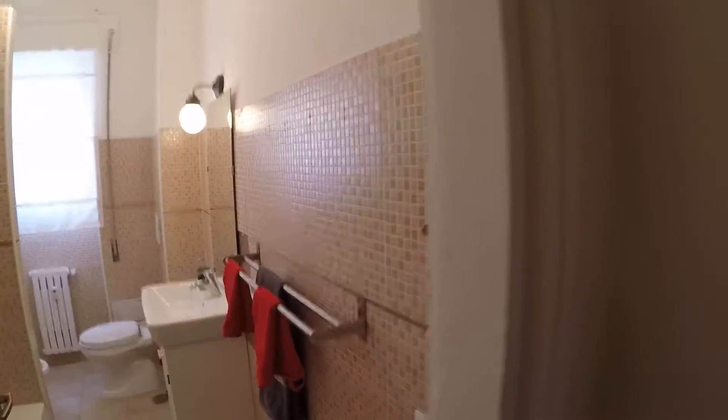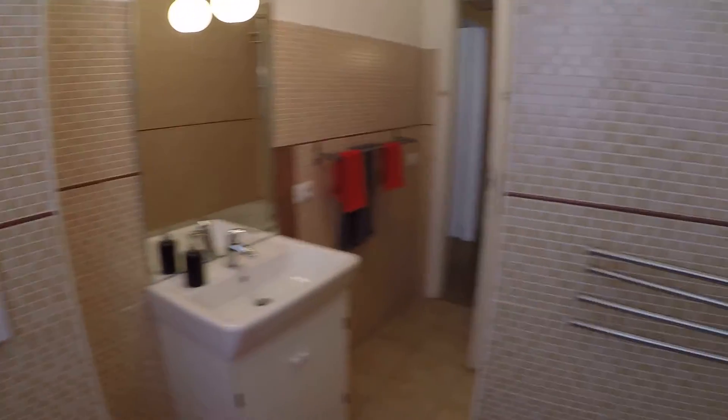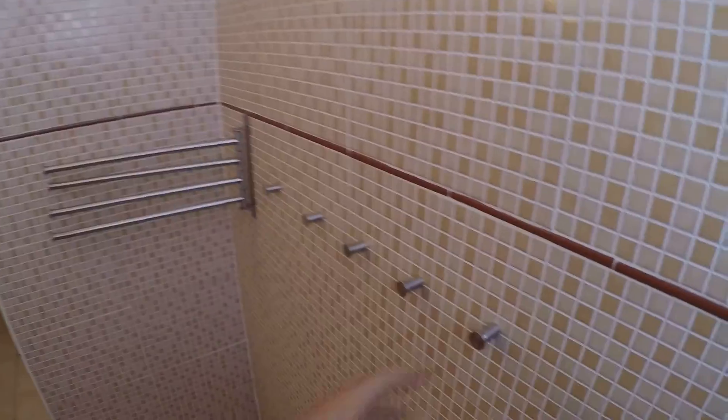Let's see the shared bathroom for the last four rooms. There's a bathtub, a sink, space for towels, a bidet, a bowl, a mirror, and the window faces Via Libia. There's plenty of towel storage space everywhere.